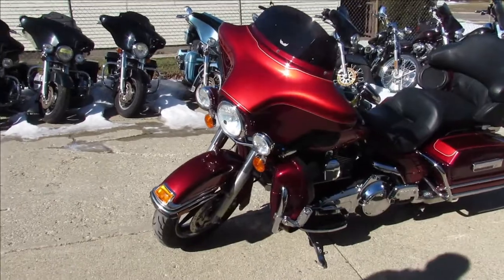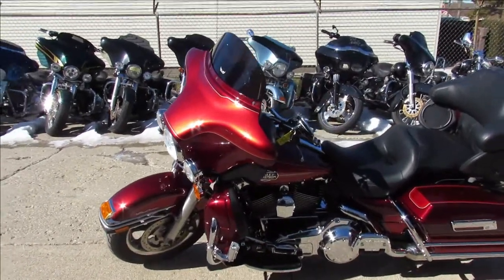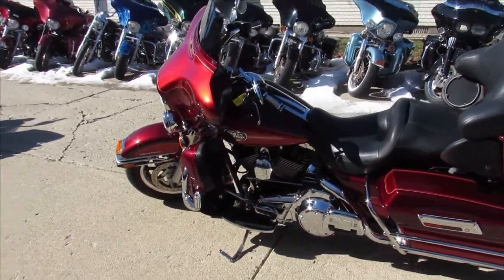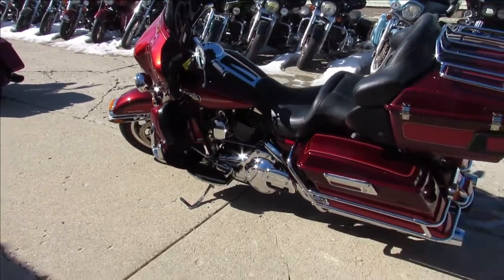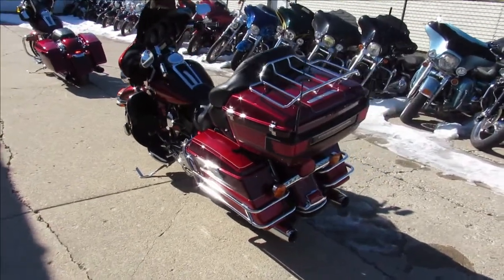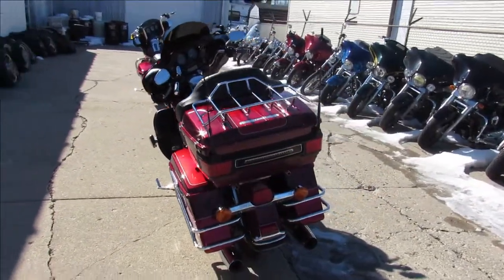If you're looking for a bike, now is the time. We're never gonna have more bikes than what we have right now for this season. The one we're doing a video on is a 2008 Ultra Classic full dresser. This thing is clean — candy apple red paint, shines like new, just been serviced at the dealership.